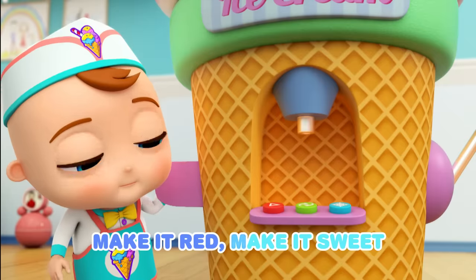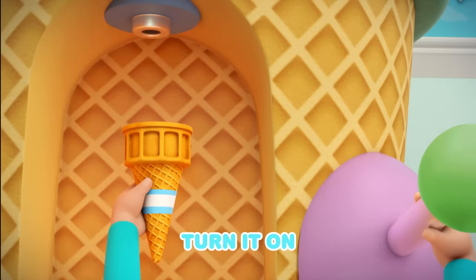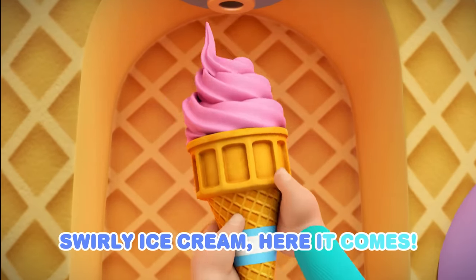Make it red, make it sweet. Yummy ice cream, one, two, three. Here we go, turn it on. Swirly ice cream, here it comes.